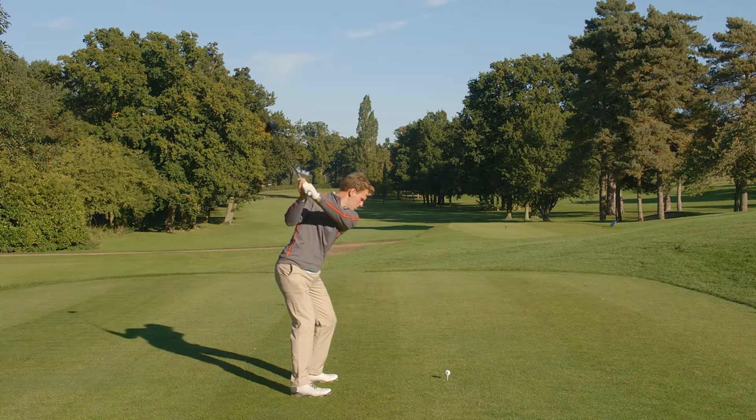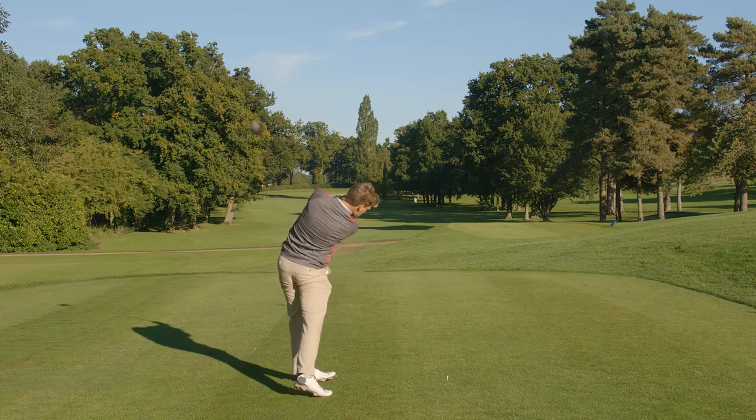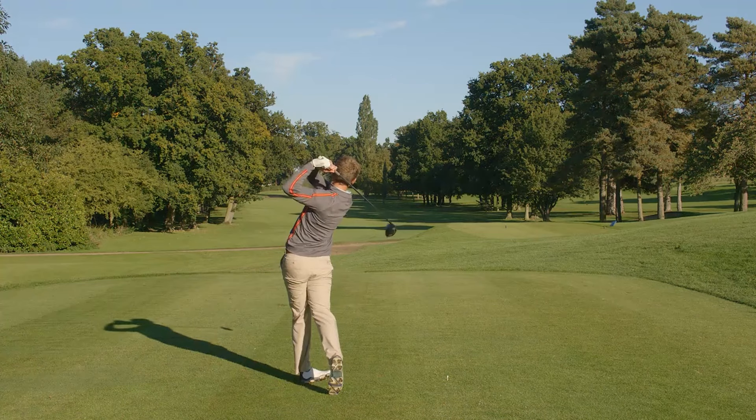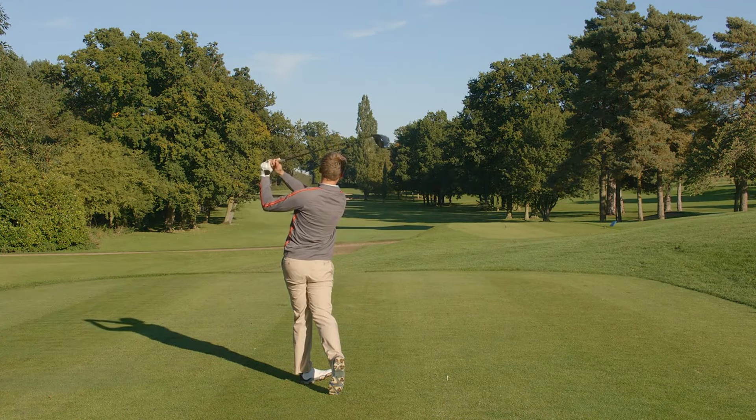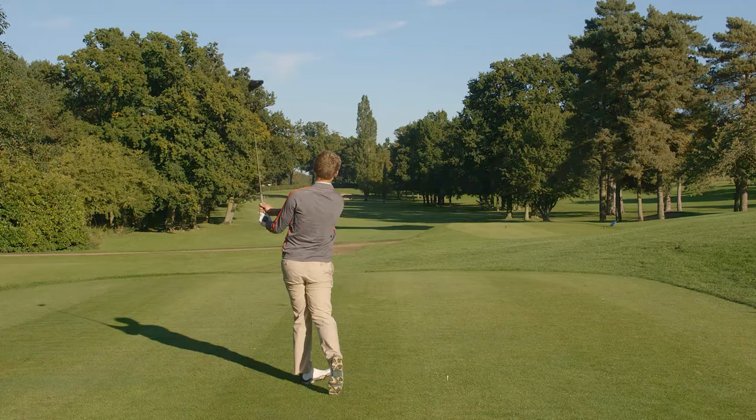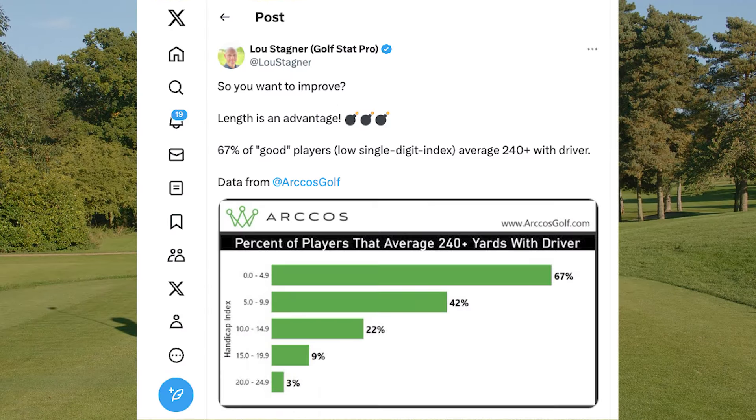Whatever the myths you may have heard about the short game's overriding importance over all other aspects of golf, increased driver distance is critical to improving your scores. In short, without getting more distance off the tee, there will be a ceiling to how much you can improve.